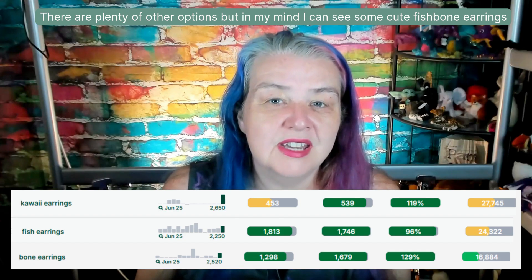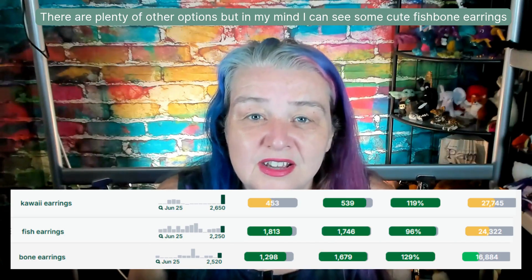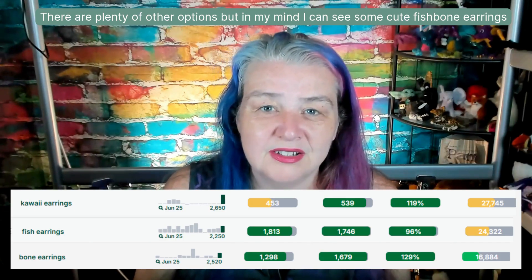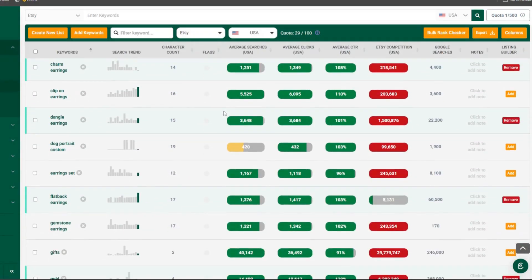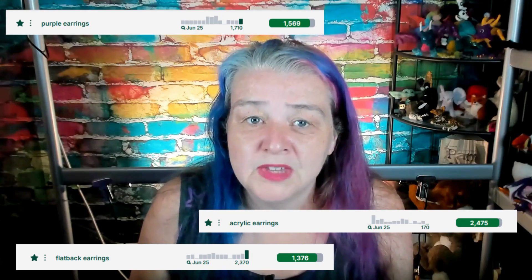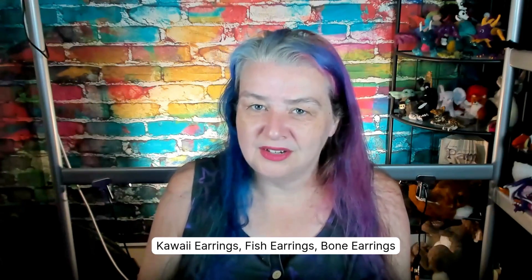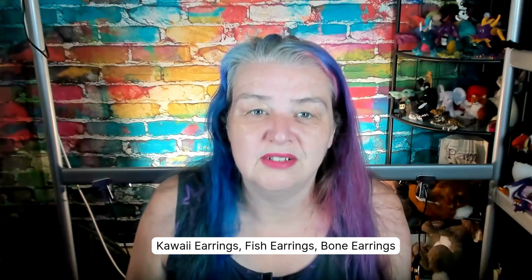I think superstar keywords for this type of item could be kawaii earrings, fish earrings, and bone earrings. Combined with other keywords saved in keyword lists from past videos, it gave me the idea to make these as purple earrings made of acrylic with a flat back. So some types of titles could be: the exact superstar keywords title — kawaii earrings, fish earrings, bone earrings.